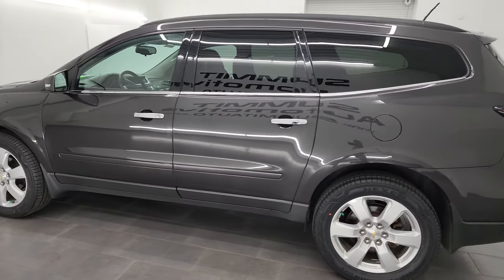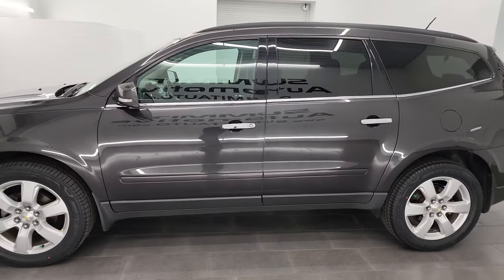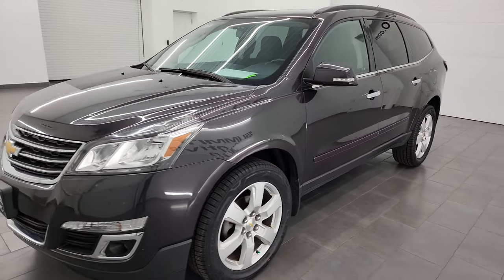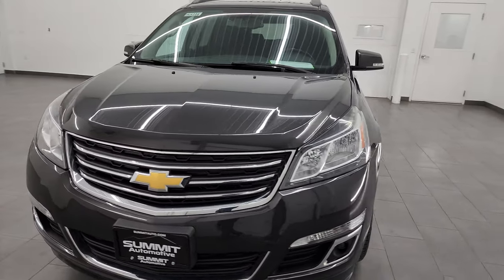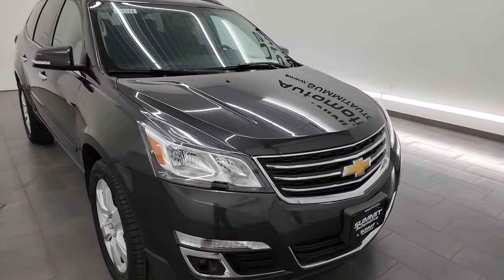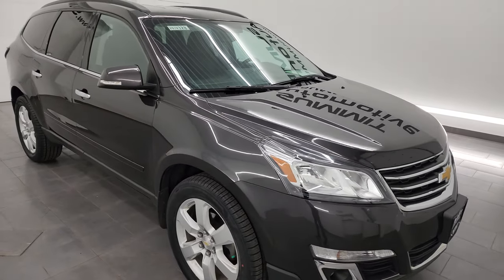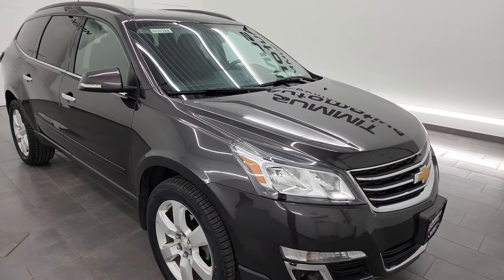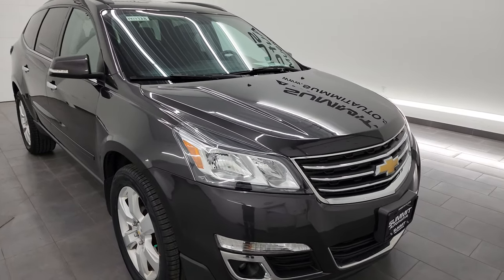This 2017 Chevrolet Traverse has the 3.6 liter V6 engine, puts out 281 horsepower, and it's paired up with a six-speed automatic transmission. This Traverse has been fully safetied and inspected by our service shop, has a fresh oil and filter change, all the fluids have been checked and topped off, it has four brand new tires, and it is 100% ready to go.